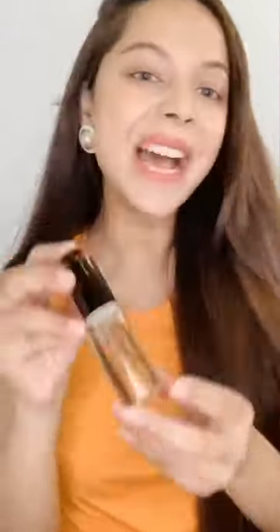I use the Quench Me primer no matter what — for my day look and my night look. What it does is protect you from blue light and helps your makeup stay longer, so this primer is a must.